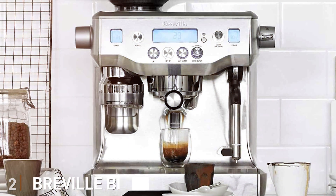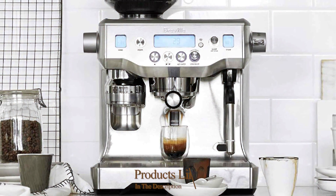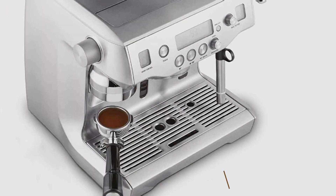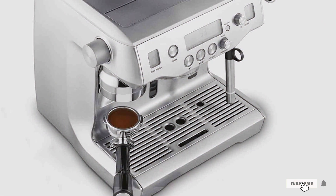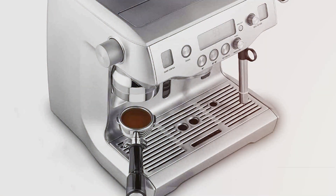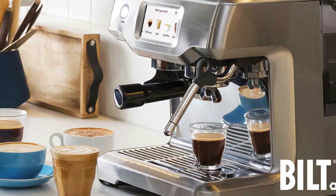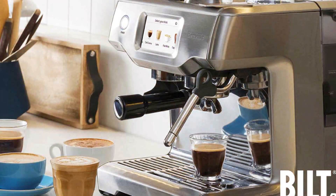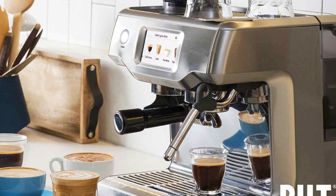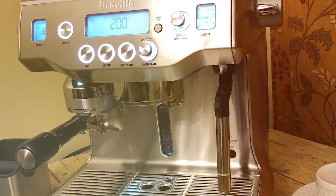Number 2: Breville BES 980XL Oracle Espresso Machine. The Breville BES 980XL Oracle Espresso Machine is where technology meets tradition. This Australian marvel is a powerhouse, designed to mimic the experience of using a professional espresso machine. The brushed stainless steel exterior exudes a modern, sophisticated vibe, making it a standout piece in any kitchen. Durability is a given with Breville's premium construction, ensuring that this machine is a long-term companion for your coffee adventures.